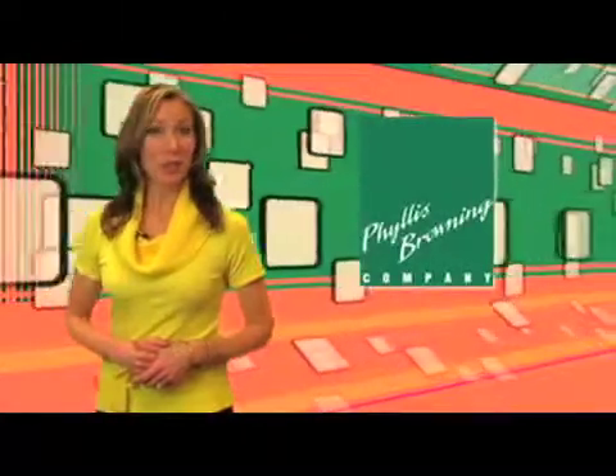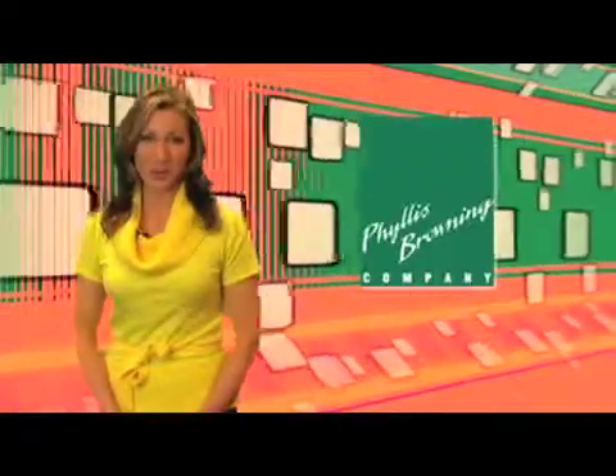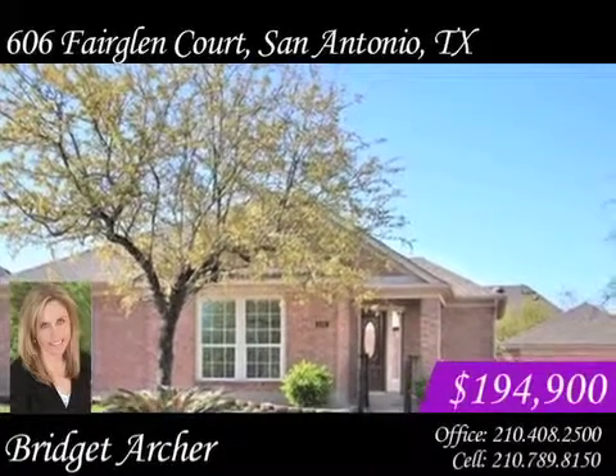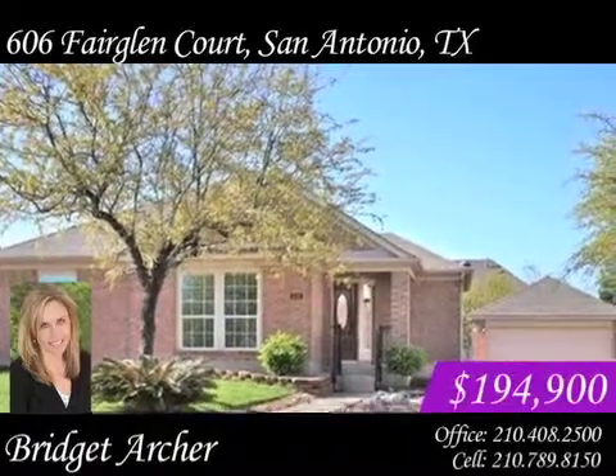Hello, I'm Cynthia Lee. If you're looking for a great location and a newer neighborhood well-suited for families, then keep watching. This appealing one-story home in Promontory Point is on a cul-de-sac, providing more safety and privacy.